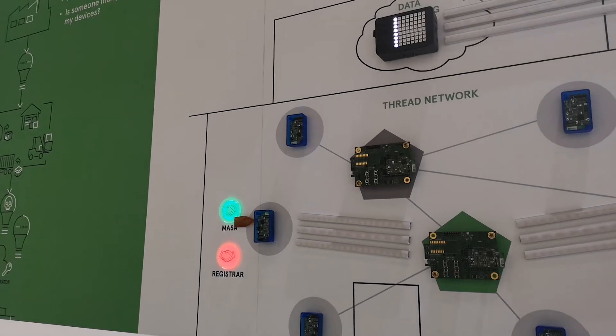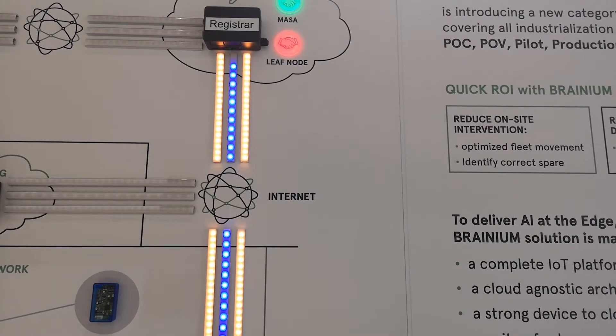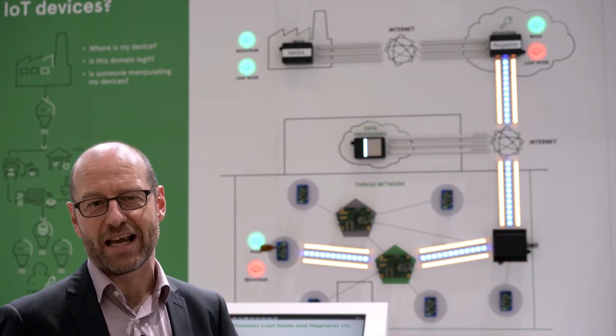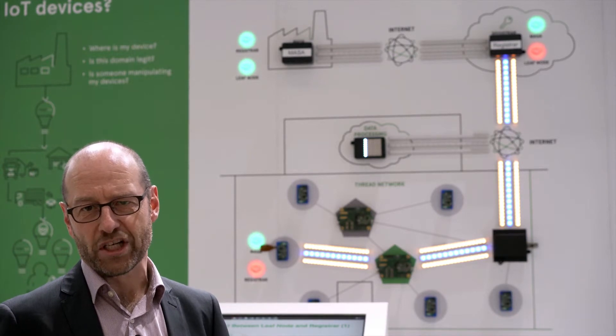To start with, the leaf node is commissioned into the Thread network and has IPv6 access. However, it does not yet have access to the application domain, so it first has to build up trust with the registrar.